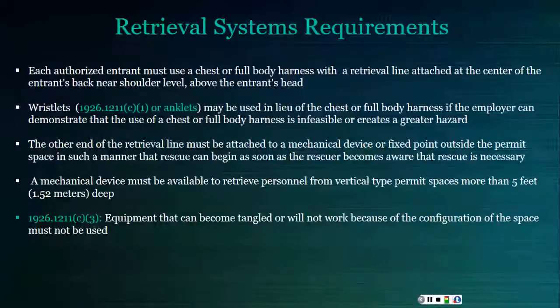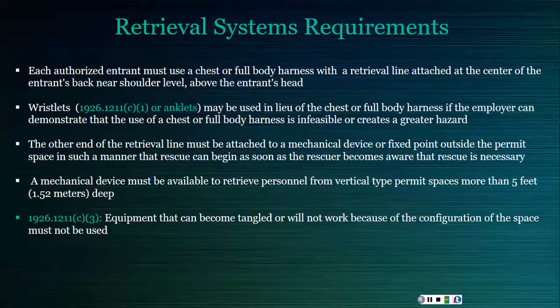Any authorized entrant into a permit space must wear a chest or full body harness with a retrieval line. Wristlets may also be used; the construction standard additionally allows anklets, which are not in the general industry standard. These may be used in lieu of a full body harness if the employer can prove it is the safest and most effective alternative. The other end of the retrieval line must be attached to a mechanical device or a fixed point outside the permit space so rescue can begin immediately if needed. A mechanical device must be available to retrieve a person from a vertical position if the space is more than five feet deep. The construction standard specifies that equipment that can become tangled or will not work due to the configuration of the space cannot be used.